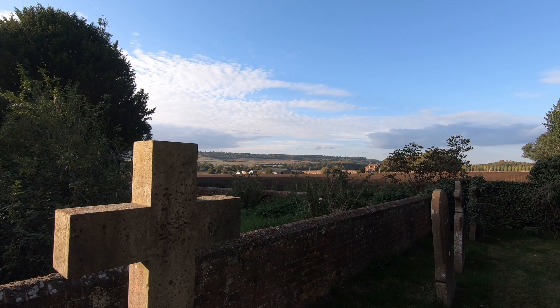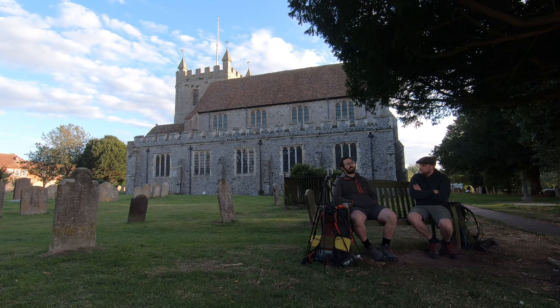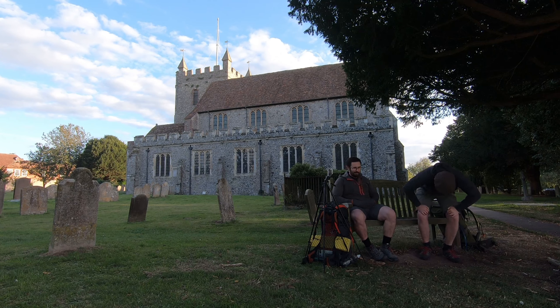We're sitting here with a beautiful view in front of us. We'll show you that in a minute. We're going to head off that direction, past the old Wye University, and then start a steep incline up to the top of the ridge. Shall we get going? Yeah, let's get swifty.